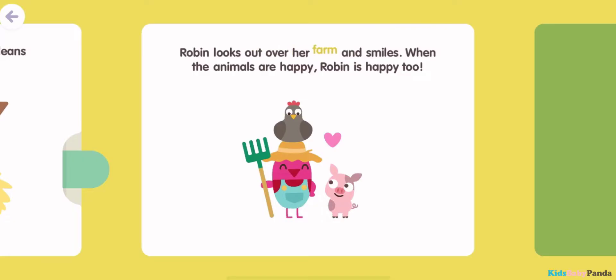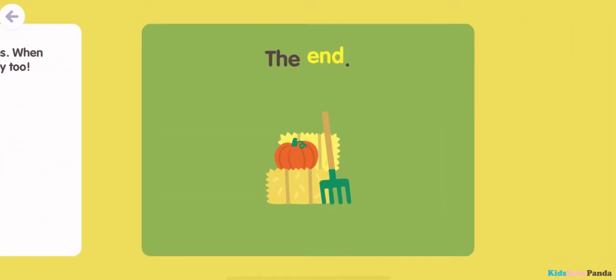Robin looks out over her farm and smiles. When the animals are happy, Robin is happy too. The End.